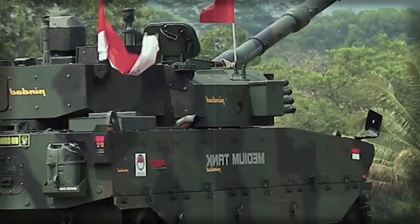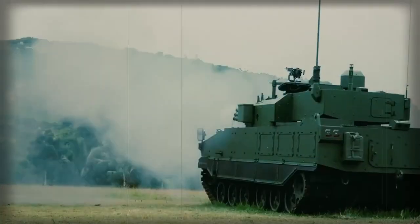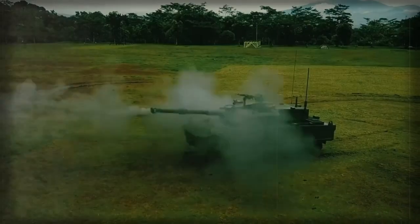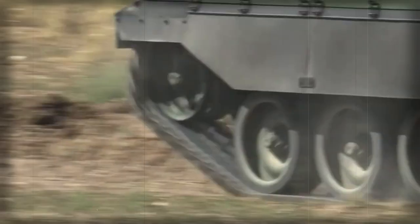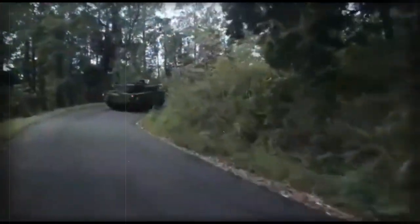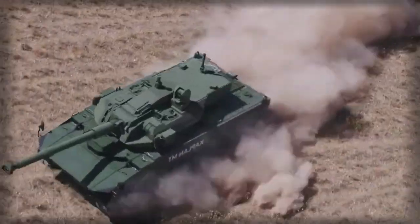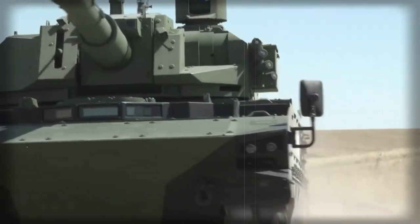In 2014, cooperative development of a new medium tank was initiated by Turkey and Indonesia in response to a request from the Indonesian Army for a new medium tank. The new tank was jointly developed by FNSS of Turkey and PT Pindad of Indonesia. Initially, this cooperative development was known as Modern Medium Weight Tank, or MMWT.